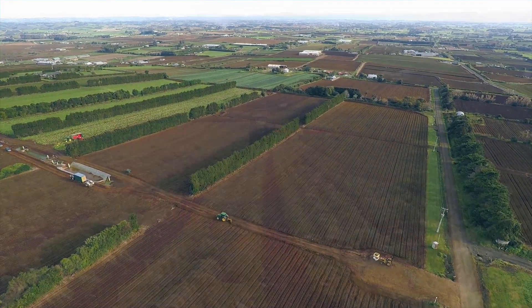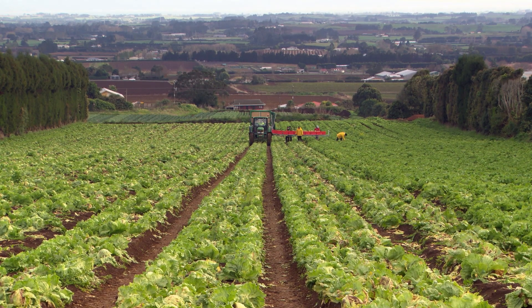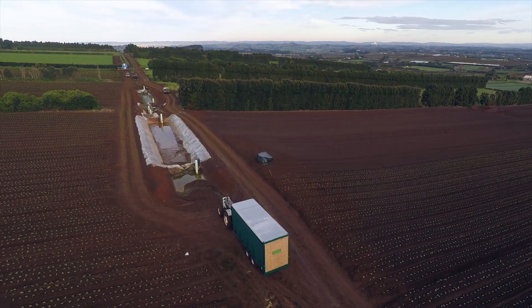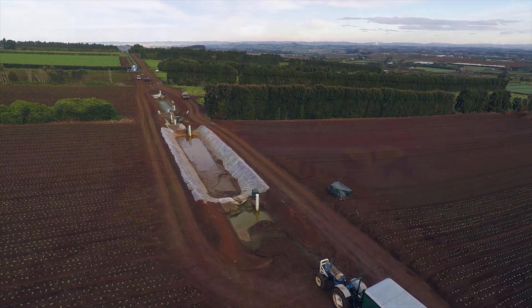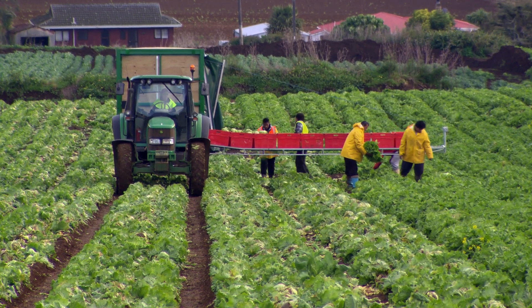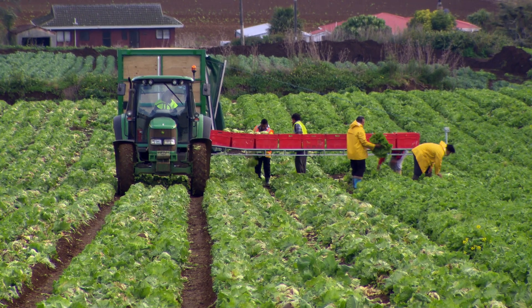We have a project called Don't Muddy the Waters, and that project is all about quantifying how much erosion is happening on properties and then how much you can capture in sediment control devices. Our focus in this project is looking at the vegetable industry and how you minimise erosion on a cultivated vegetable property.